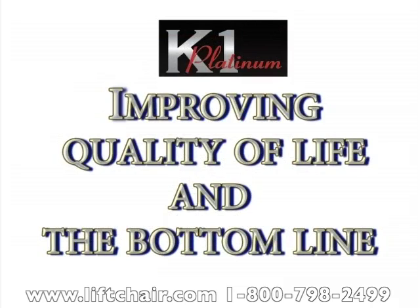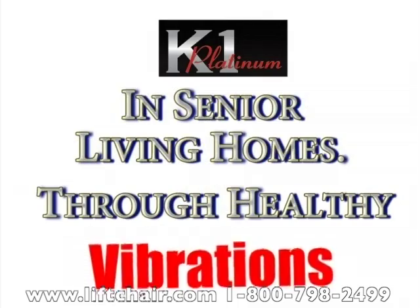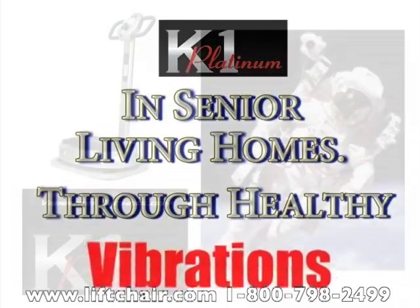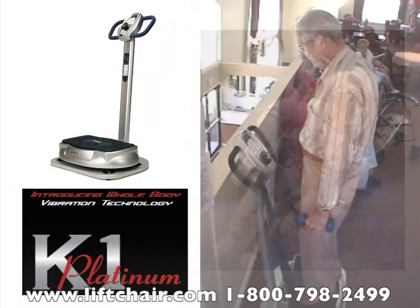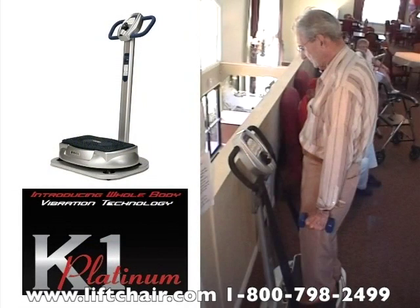Did you know there is a revolutionary exercise and therapy machine that achieves incredible results through healthy vibrations? The process behind the K1 whole body vibration exercise machine was developed by the Russian space program, intended to combat loss of bone density in space. The therapy has been found to also increase circulation, strengthen and tone multiple muscle groups throughout the body, and improve balance for many users.